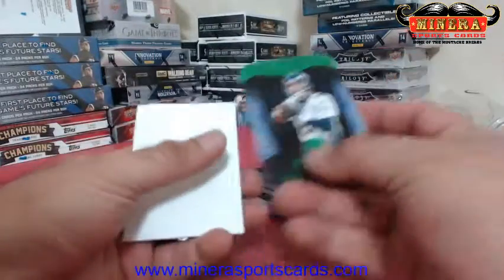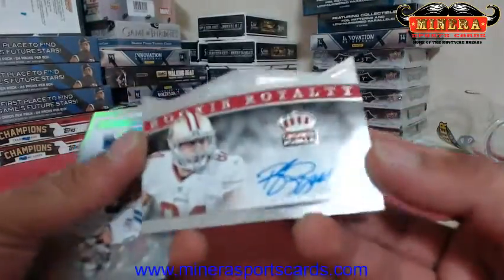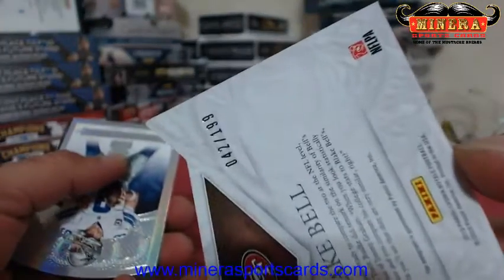You got a green paint Manning — those are not numbered. And our autograph is Blake Bell for the San Francisco 49ers rookie royalty. That is numbered 42 of 199.